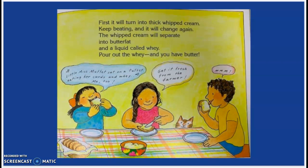Little Miss Muffet sat on a tuffet, eating her curds and whey. Me too. Get it fresh from the farmer. Mmm. It's odd, I know.